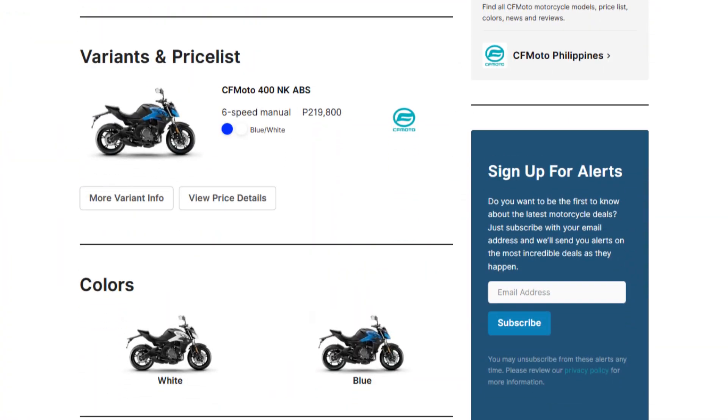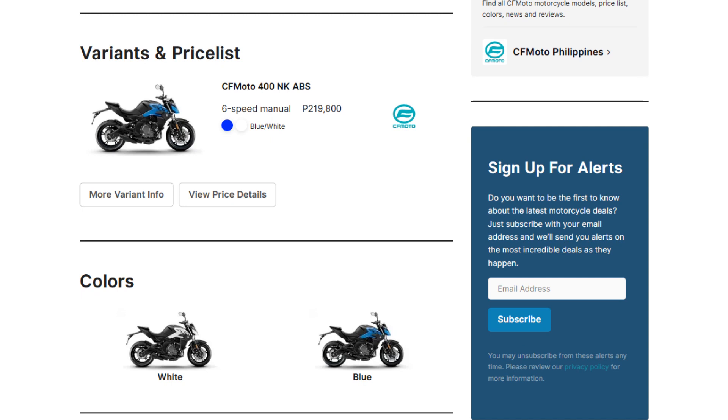Despite all of the goodness they added on the new model, the price is still not that much different — you can get one for P219,800. It's still a great deal, and it makes me wonder what the updates of the 650NK will be. For more information about the 400NK and other great deals on motorcycles, log on to www.motodeal.com.ph.